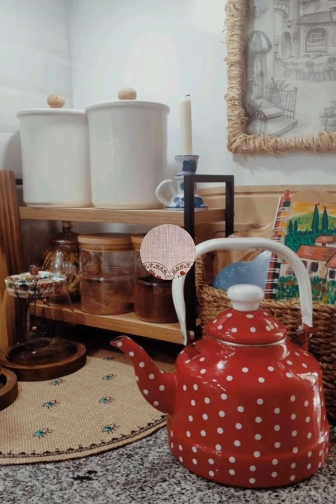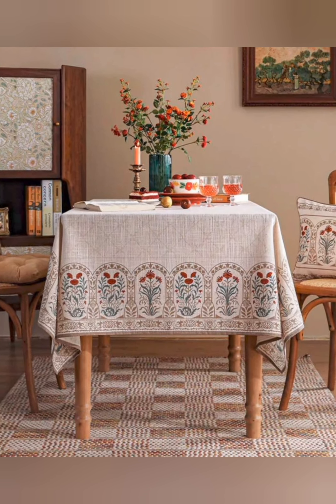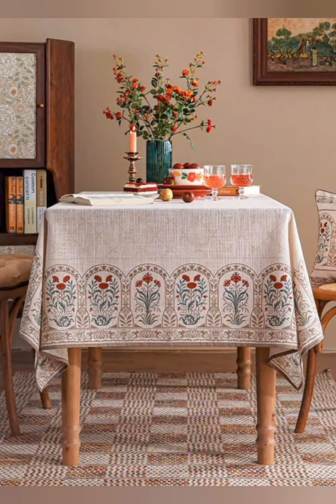Add vintage art and photos. Hang vintage artwork or black and white photos in mismatched frames. Consider a gallery wall to create a compelling focal point in your room.